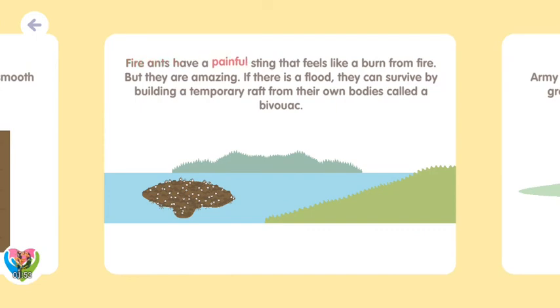Fire ants have a painful sting that feels like a burn from fire. But they're amazing! If there's a flood, they can survive by building a temporary raft from their own bodies, called a bivouac.